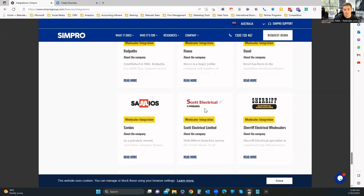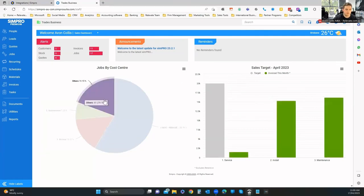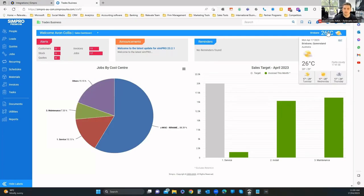Let's dive into the platform. I've just logged in and we're on the dashboard, which gives you a few reports including sales targets — I've got some dummy data in here. Initial thoughts: nice and simple. There's a pie chart showing the breakdown of your cost centers. A handy feature is the ability to see weather in your region — in Brisbane I can see exactly what the weather is for the next couple of days.